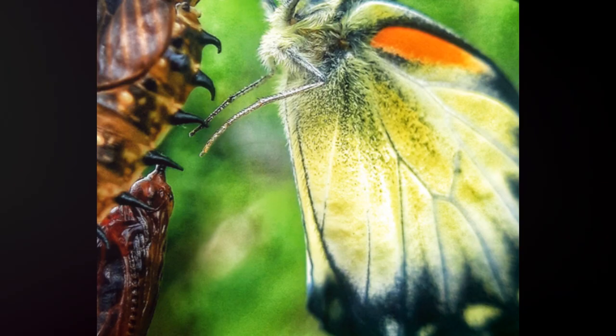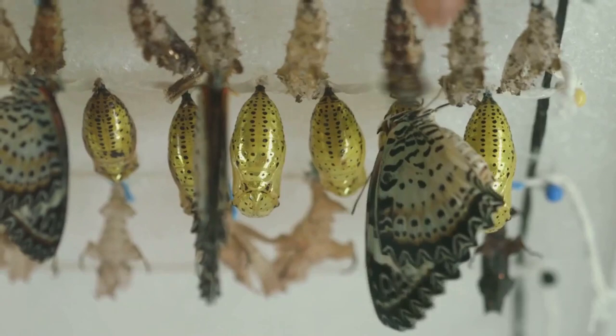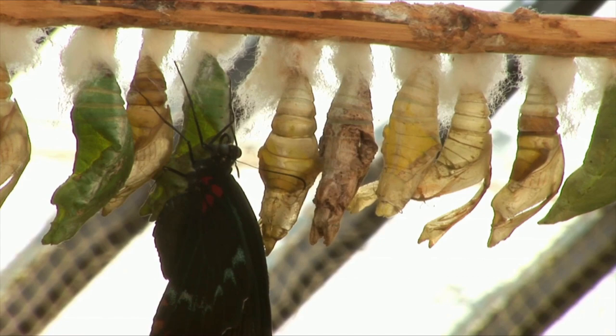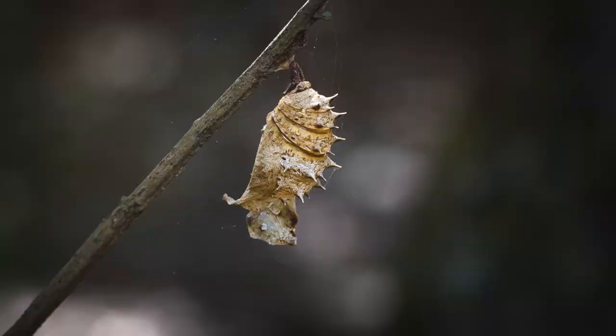Our chubby caterpillar now decides to take a long nap, but this is no ordinary sleep. This is the beginning of something extraordinary, something magical. Our little friend will now spin itself a snug cocoon, a silken cradle where it will rest and undergo a radical transformation. This stage, dear friends, is known as the pupa or chrysalis stage.